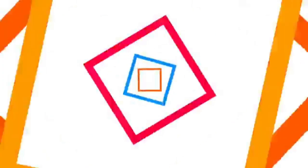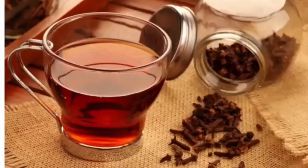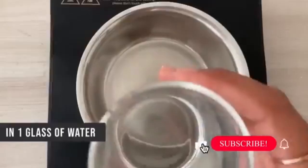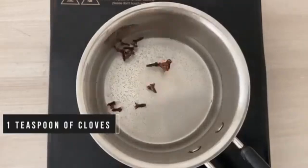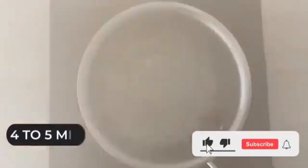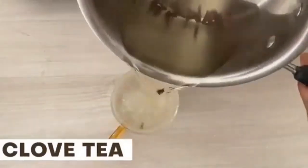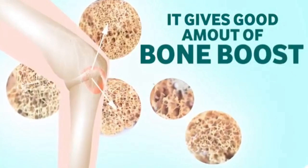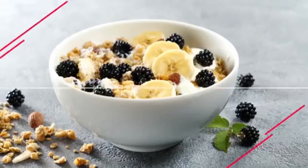The second early morning drink option is clove (long) tea. For the recipe, boil approximately one teaspoon of cloves in one glass of water for at least four to five minutes until you see the color of the water changing. Consume this early in the morning on an empty stomach. It gives you a good bone boost and increases your immune health as well.